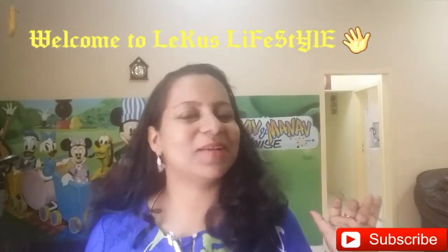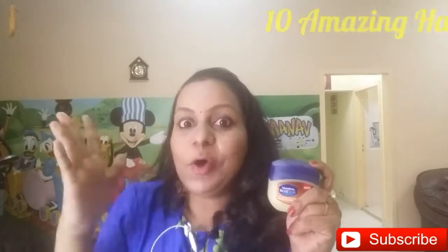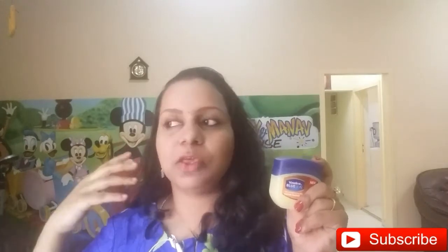Hey guys, welcome to Leko Slector. Today I am going to share ten amazing hacks with Vaseline. These are hacks which we can use often and which are very useful — ones I have tried, tested, and succeeded with.